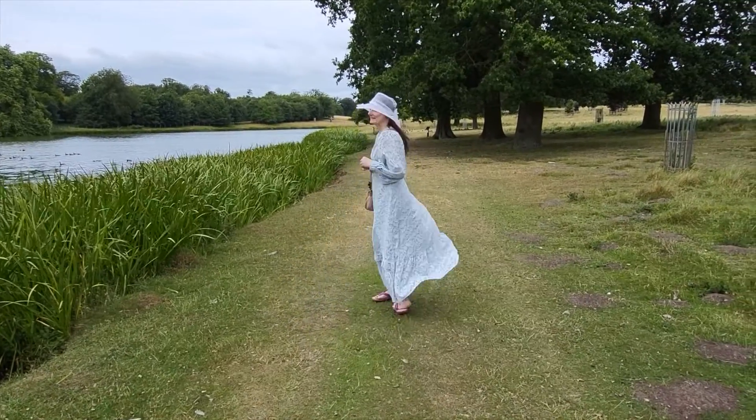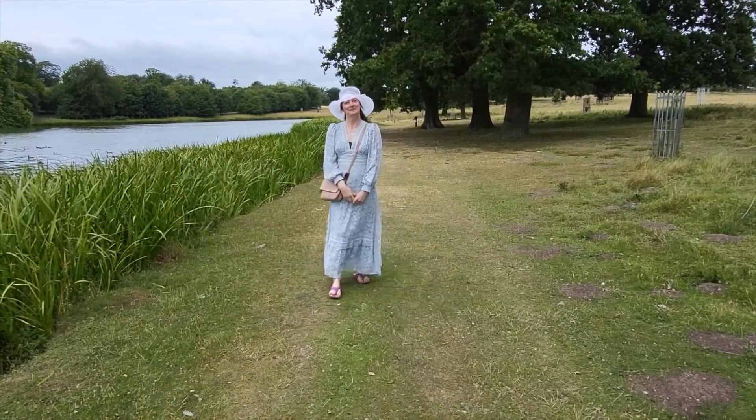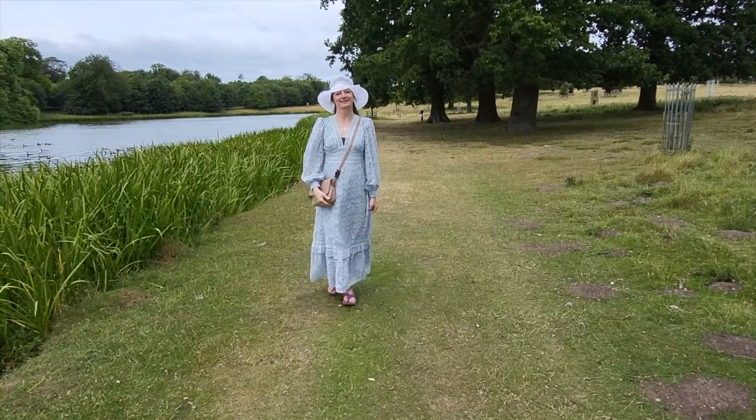That's a lovely look today, isn't it — very lady at Ascot today. That's gorgeous.